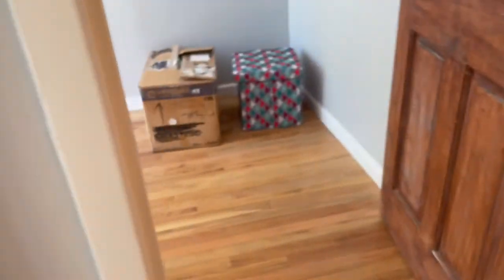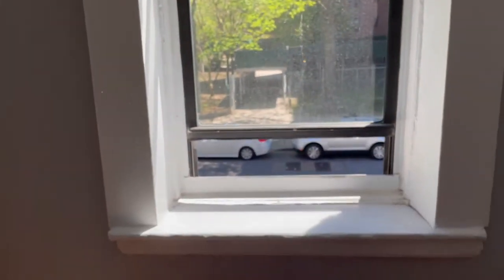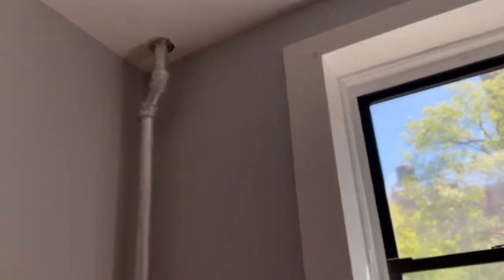Light switch in here, and we'll head over to our last room which we're gonna use as a living room. Another nice window — we've got some hanger markings here. These ones don't look like they were painted over. This window also has a nice trim, looks freshly painted.